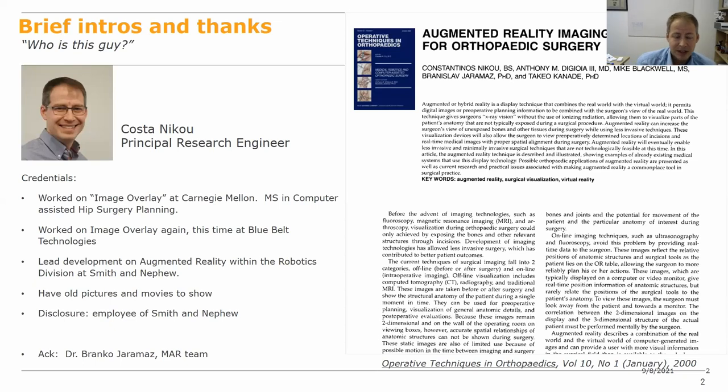I worked on Image Overlay, the name of the project at Carnegie Mellon. My background is computer science and robotics, and my thesis was part of the HipNav project in computer-assisted HIP planning. We took the Image Overlay project into a startup company called Blue Belt Technologies, which I moved to after the university. After Blue Belt was acquired by Smith and Nephew in 2016, I remained and have been working on AR since then. I'd like to acknowledge Franco Yaramaz, my advisor, current boss, and mentor throughout my career.